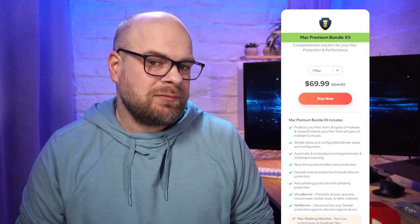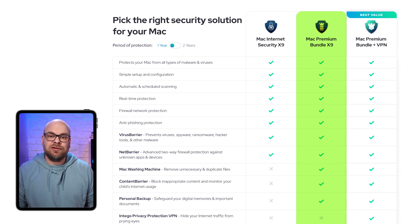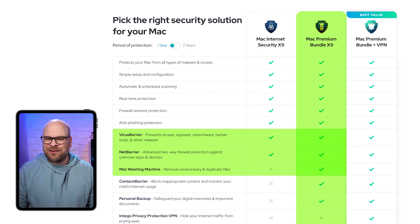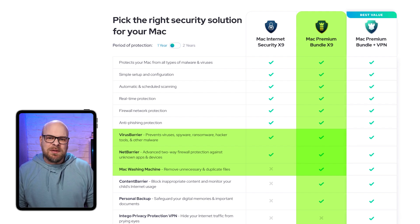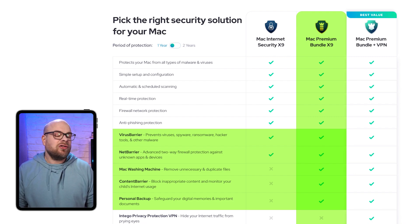Next plan up is their Mac Premium Bundle X9, which starts at just under $70 a year for one Mac, and includes everything featured in their first package, plus what they call their Mac Washing Machine, which is a handy tool that keeps your device free of unnecessary files and duplicates to clear up space. The Premium Bundle also includes a content barrier, which you can use to help regulate the type of content that you or your family members can access. Lastly, there's their personal cloud backup that safeguards all your data. And after losing a bunch of my files when I got that annoying computer virus, it was a big relief to know that I could completely reboot my computer and have everything saved automatically.